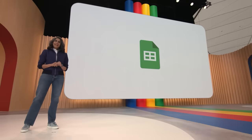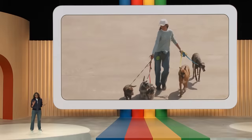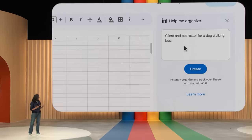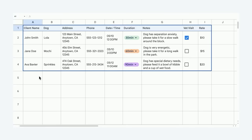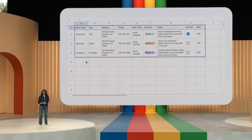Next, let me show you how you can get more organized with Sheets. Imagine you run a dog-walking business and need to keep track of things like your clients, logistics about the dogs — like what time they need to be walked, for how long, etc. In a new Sheet, simply type something like 'client and pet roster for a dog-walking business with rates' and hit Create. Sheets sends this input to a fine-tuned model, and the generated table has things like the dog's name, client info, notes, etc. This is a good start for you to tinker with.